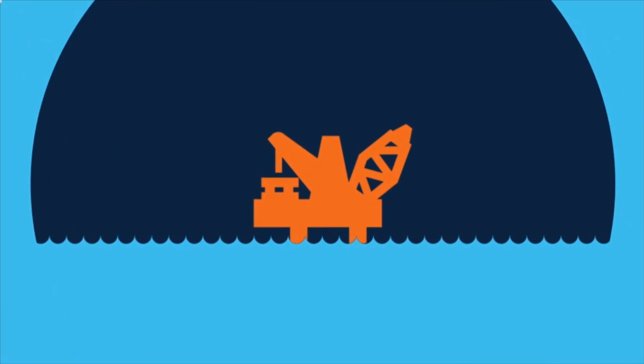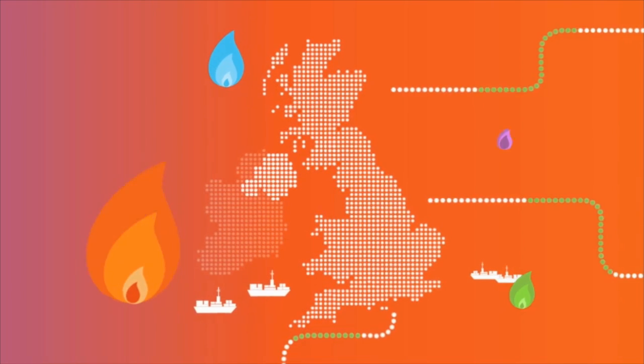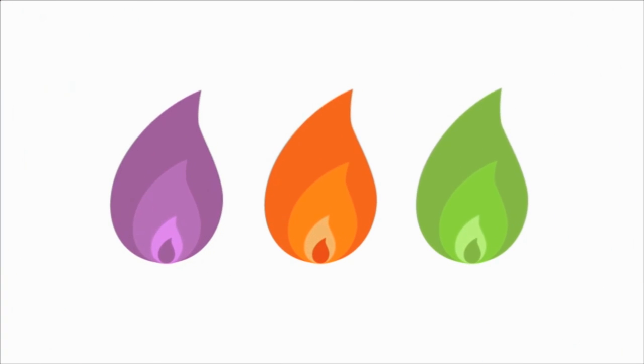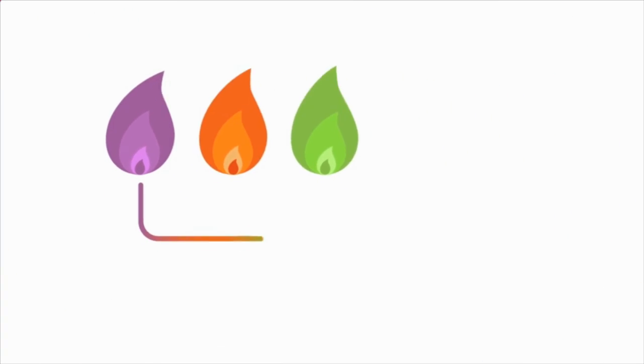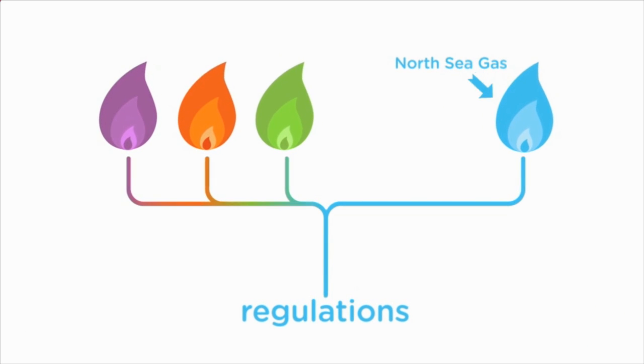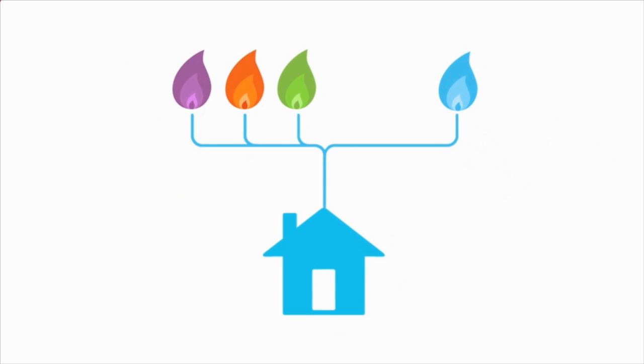As the North Sea is no longer our main source of gas, we're increasingly reliant on gas imported from other countries. These new gases all have different compositions. However, the regulations that govern them are old and based on the composition of North Sea gas. So before we can use these new mixes of gas, they have to be processed to fit the existing regulations, increasing the cost and limiting our supply options.